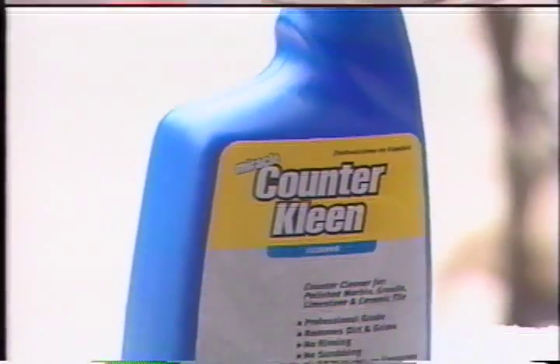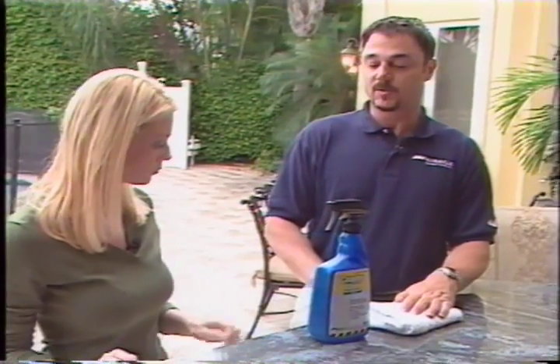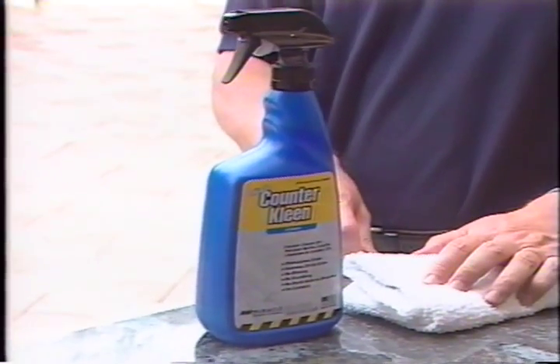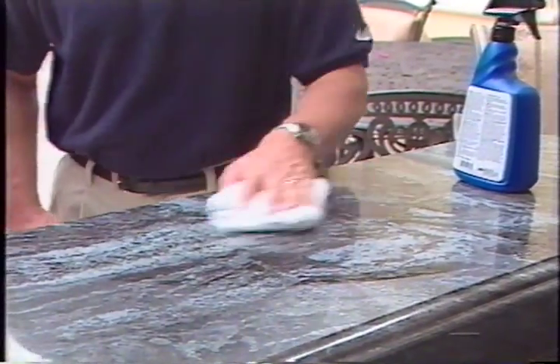Now we're talking about protection — so what about maintenance? Well, I brought a few of our maintenance products here today. Maybe we can start outside and look at one of them and finish up in the kitchen. For surfaces like this that have already been sealed, what do we use for everyday cleaning? Well, in the case of countertops, we've specifically designed Counter Clean, which is designed to be used on polished granite or marble. It can be used on ceramic tile, and it's designed to be used on a daily basis.